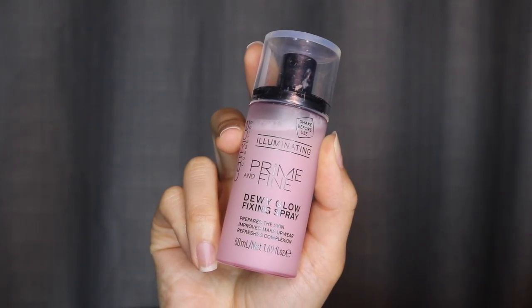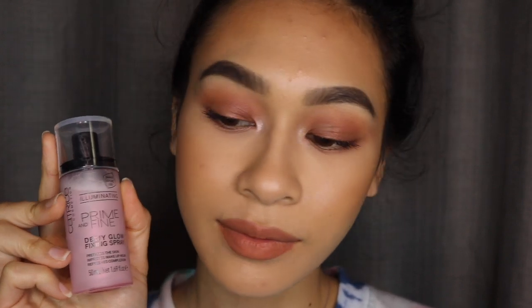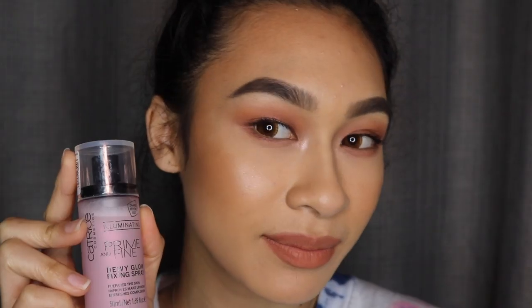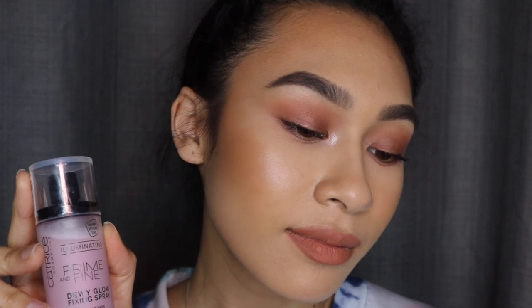The last one from Catrice is their Illuminating Dewy Glow Fixing Spray — you have to shake it before use because it has little pearls in it, making your skin look very luminous and glowy. At the end of the day my skin looked very dewy, almost oily, but in natural light it looked really good. Importantly, it didn't make my foundation feel sticky or tacky — it held everything in place while making it look more illuminated.